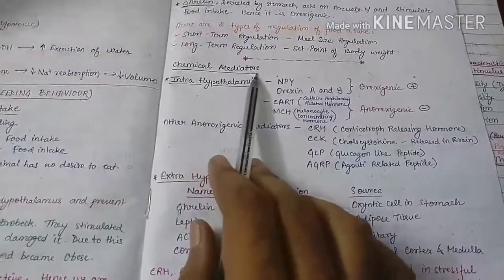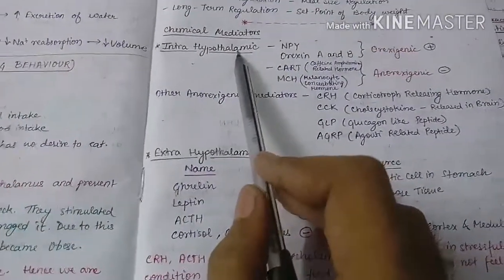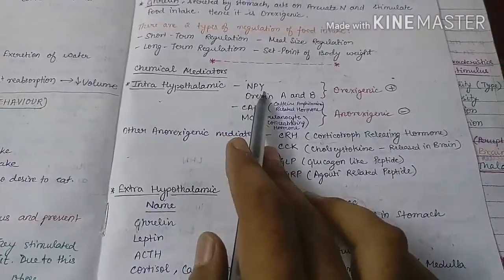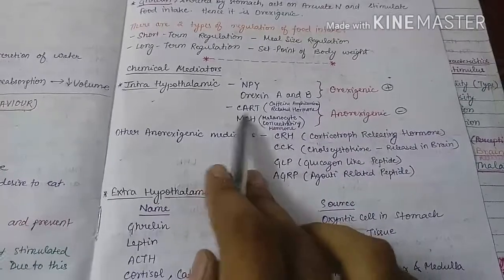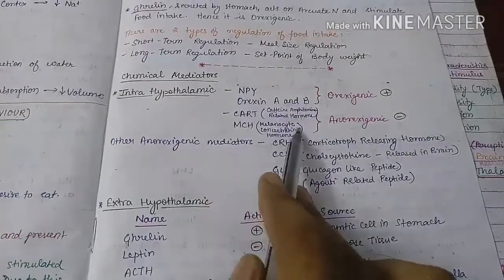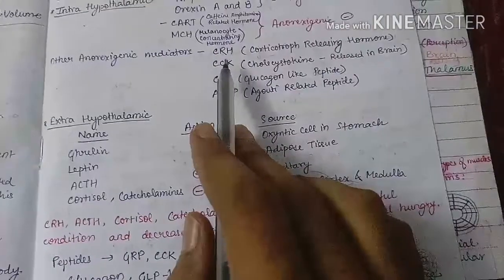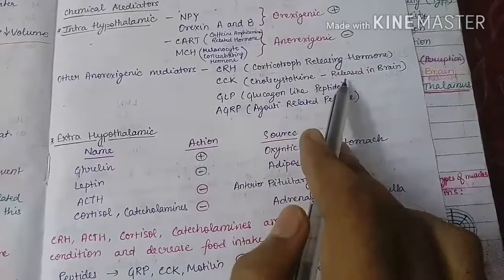Now, the chemical mediators which control food intake are basically of two types: intra-hypothalamic, secreted inside the hypothalamus, and extra-hypothalamic, secreted outside the hypothalamus. The intra-hypothalamic chemical mediators include neuropeptide Y and orexin A and B, which are orexigenic and increase food intake, and also CART and MCH. CART is cocaine-amphetamine related transcript and MCH is melanocyte-concentrating hormone — they are anorexigenic and decrease food intake.